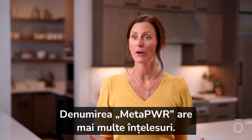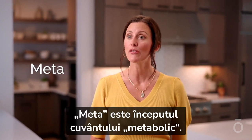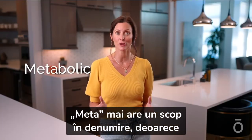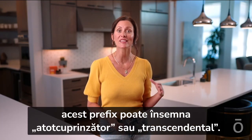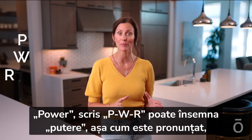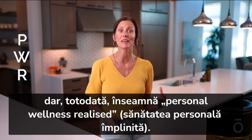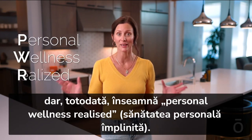The name MetaPower has multiple levels of meaning. Meta is the beginning of the word metabolic, but it also has a further purpose — as a prefix, it can mean comprehensive or transcendent. Power, spelled P-W-R, can mean power as it's pronounced, while also standing for personal wellness realized.